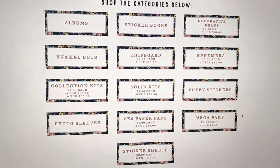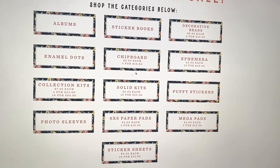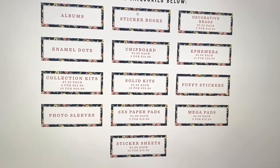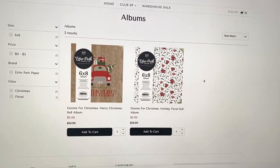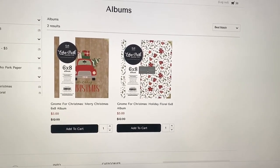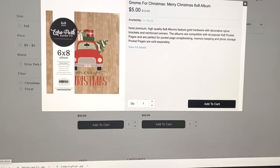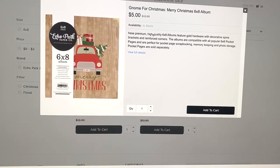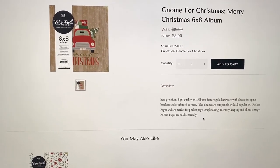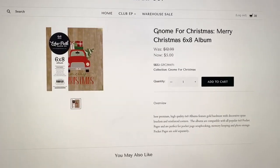They have a lot of categories: albums, sticker books, brads, enamel dots, chipboard, ephemera, and so much more. Starting with albums, they have these two Christmasy albums where you can put in your plastic sheets, decorate, and whatnot. I believe they have rings, decorative spine brackets, and reinforced corners. It's compatible with six by eight, and the pages are sold separately, but they also have pages in the sale.